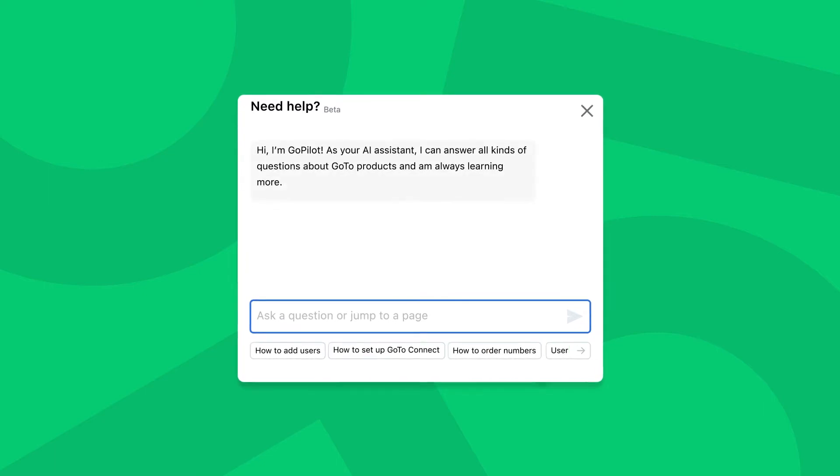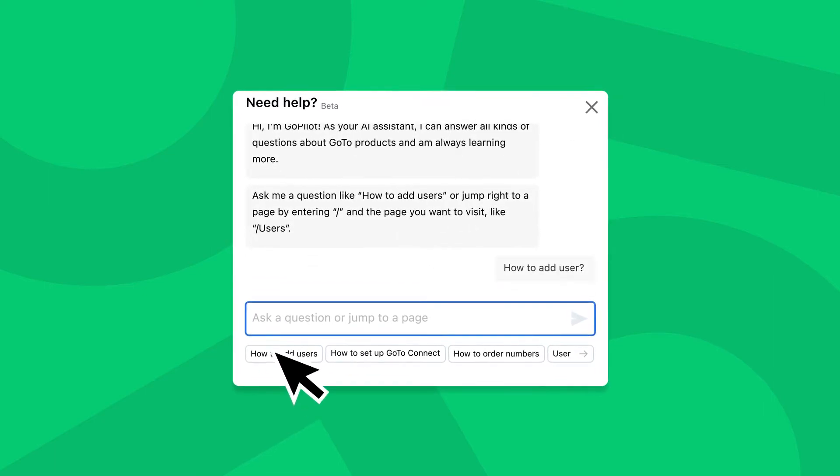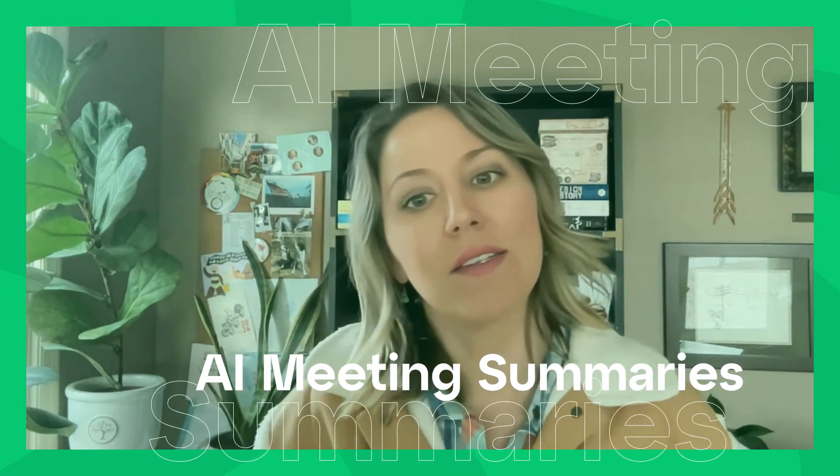All the way to GoToConnect's new built-in AI for admin that effortlessly finds answers to setup queries, support resources, and demo videos right when you need them. Plus, new GoToMeeting AI meeting summaries.